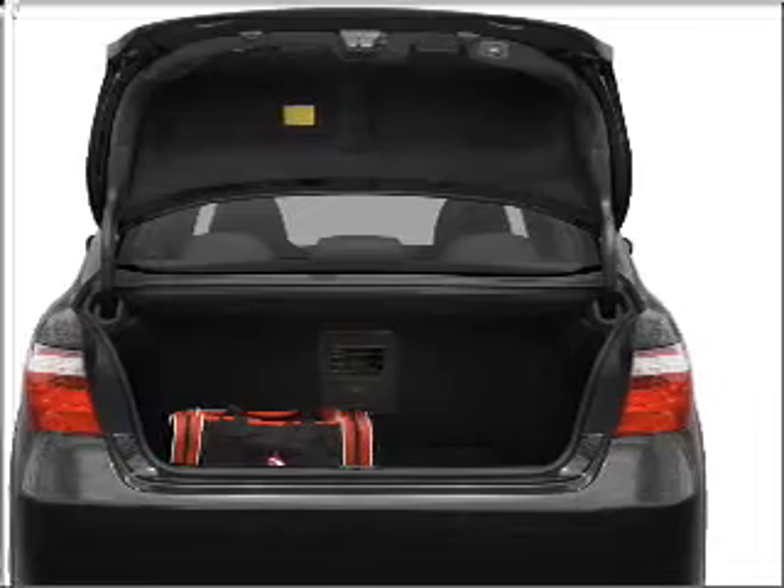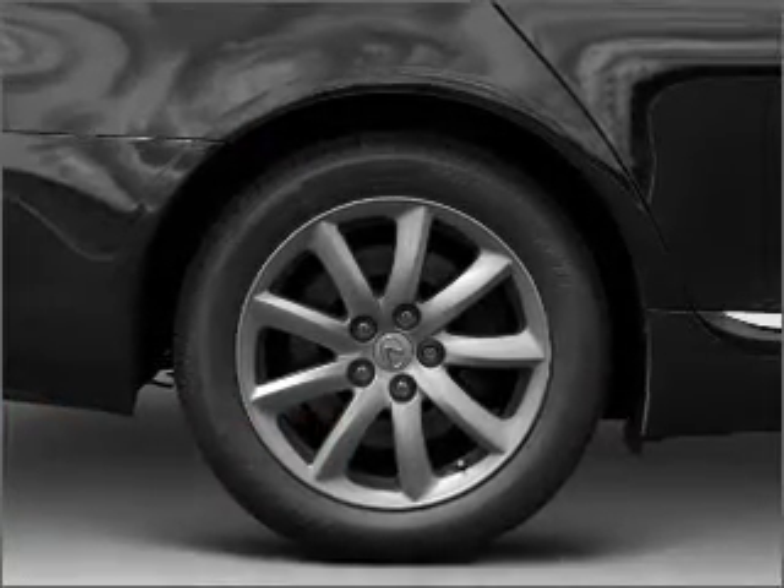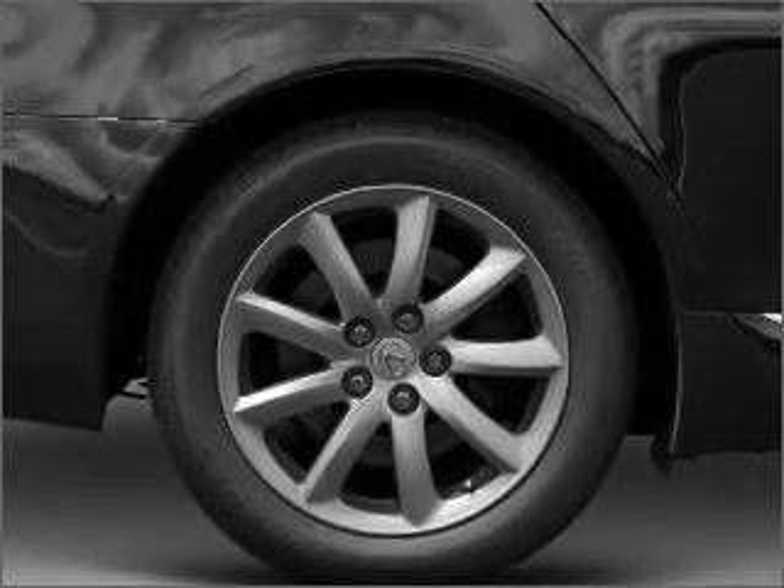Premium wheels give a more luxurious look. Anti-lock brakes help you bring your vehicle to a safe stop. There's nothing like a sunroof on a nice day. Power and reliability are a great combination — this vehicle has both.